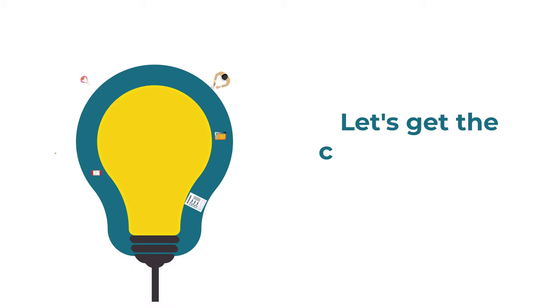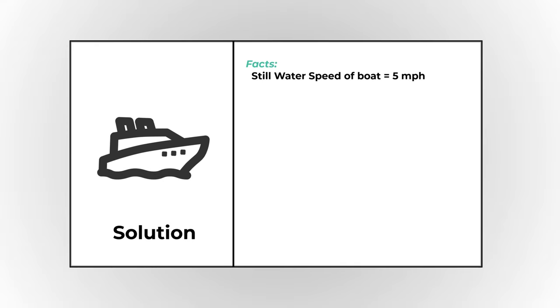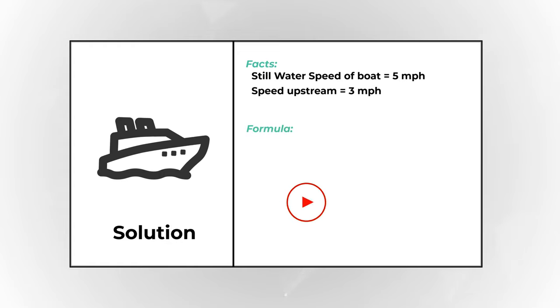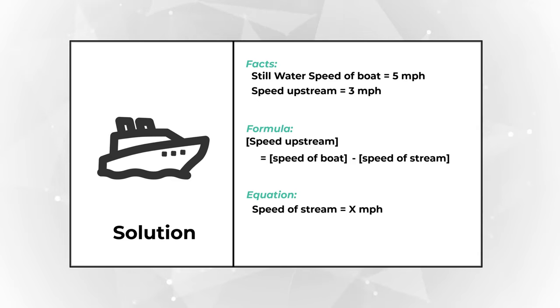Let's move forward and get to the correct solution together. The main two facts are: the still water speed of the boat is 5 miles per hour, and the speed upstream is 3 miles per hour. The main formula is: speed of upstream = speed of boat minus speed of stream. So our equation is 3 = 5 − x. Based on the calculations, x = 5 − 3 = 2 miles per hour.